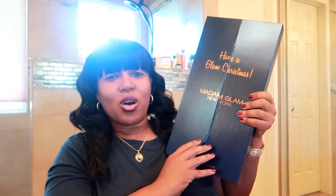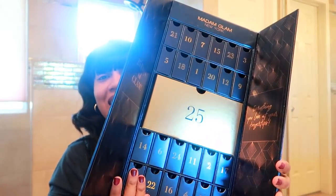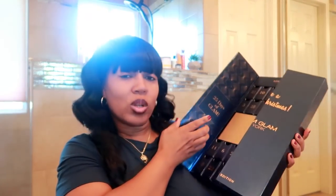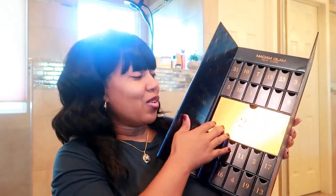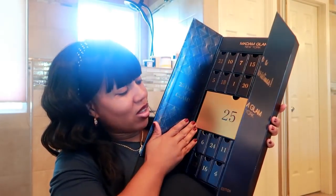I have worked with Madam Glam before — they've sent me other products — so when they reached out and asked if I wanted to receive one of these to share with you guys, I said yes. It's an advent calendar for fingernail polishes. When you open it, one side says '25 Days of Glam,' the other says 'Everything You Love at Your Fingertips,' and the 25th day is right there in the middle.